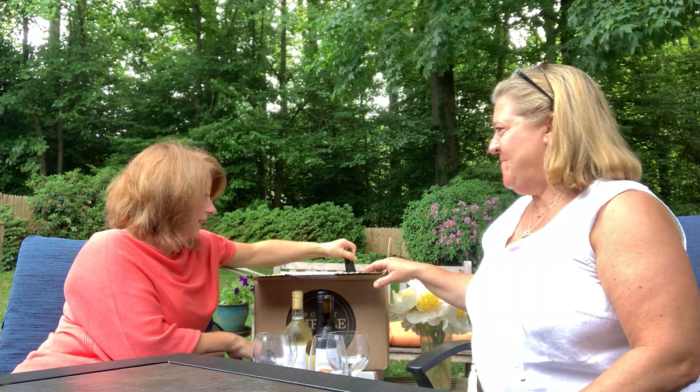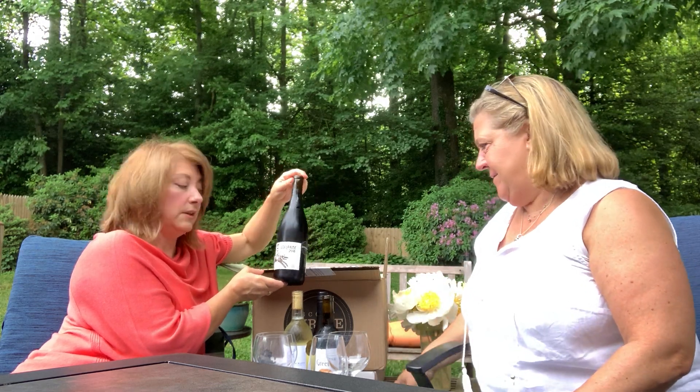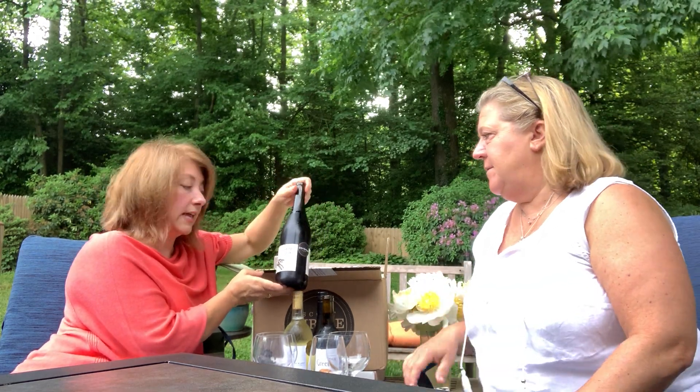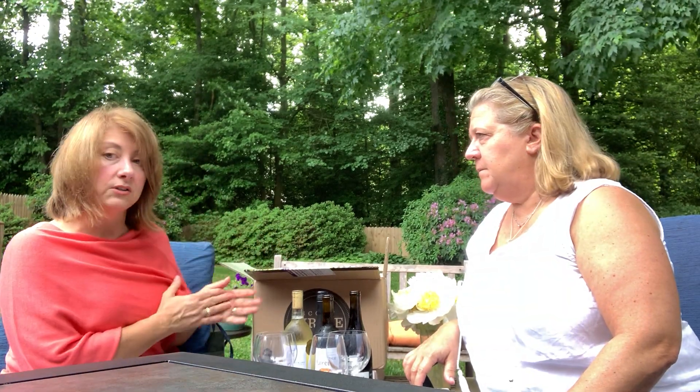And then we have another red — the Adelante Pinot Noir, and this is from Chile. This is one of our most popular Pinot Noirs and it's a great price point, so if you did want to order more of it, you're getting a really good deal. Alright, I think we're ready to start drinking some wine. We'll see you in the next one.